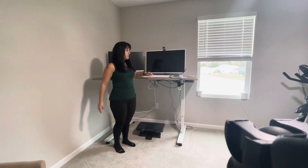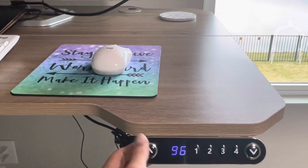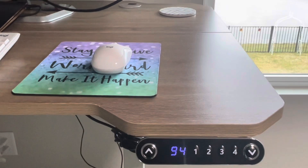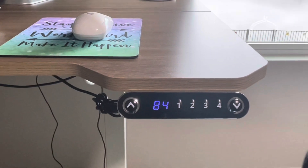This is what it looks like when it's standing up, and then if I want to adjust it down, I can either hit the arrows to go up and down, or I can just hit my number button and it'll automatically adjust right back down to that level that I wanted it to be at.